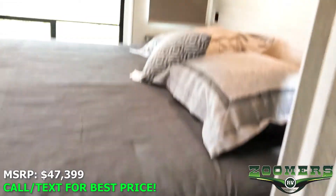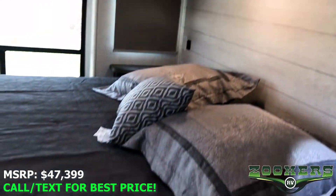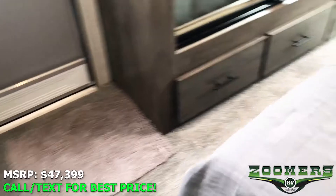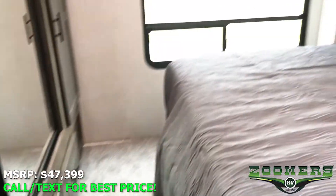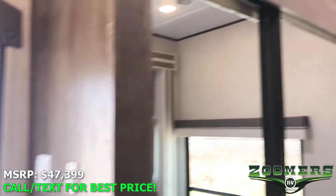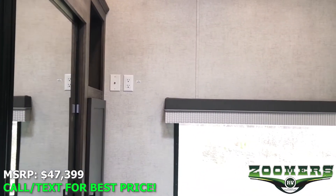And our master bedroom. You'll notice overhead cabinetry, a nice king bed, and this king bed slide, which gives you ample space to walk around. We have our second entry door right here, and a large wardrobe, and TV hookups.